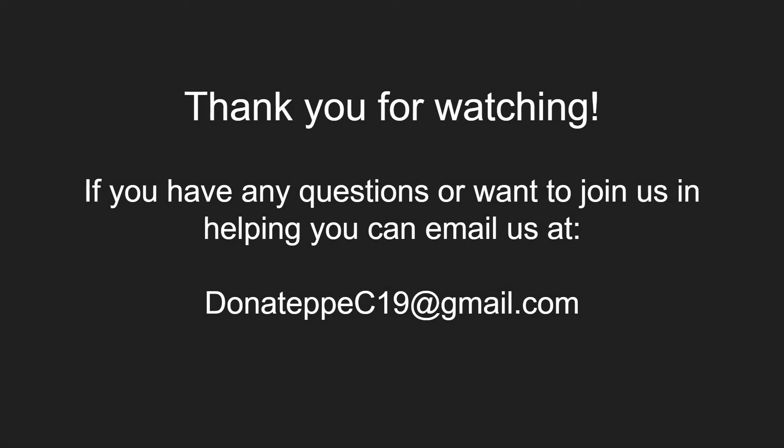If you have any questions or would like to join us in our efforts, feel free to contact us at this email. We'll see you in the next video. Thank you.